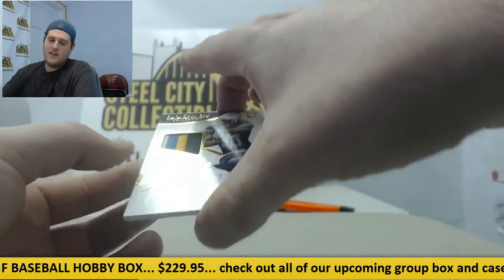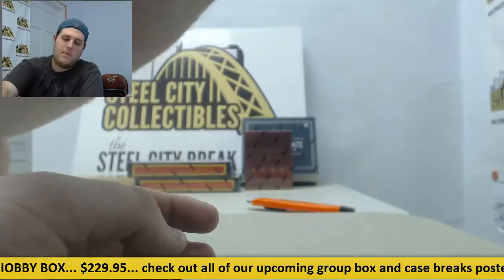That is going to do it for that. Thanks for the order right there, Michael.